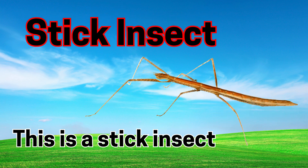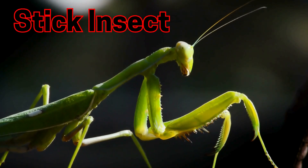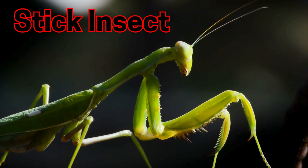Stick insect. This is a stick insect. Stick insects look just like twigs to hide from enemies.